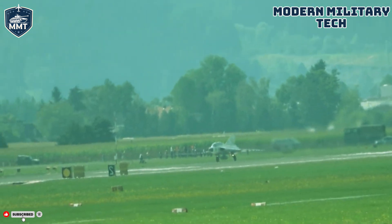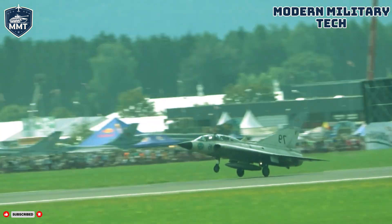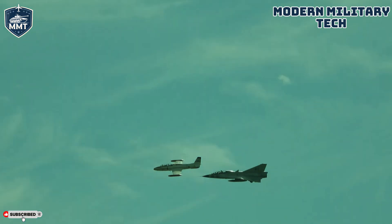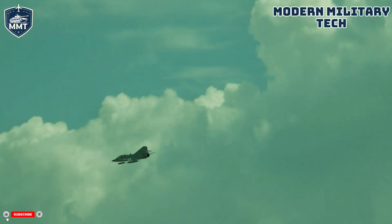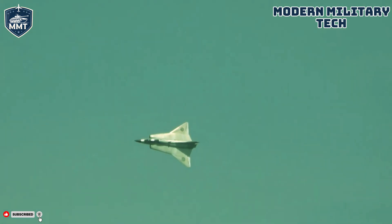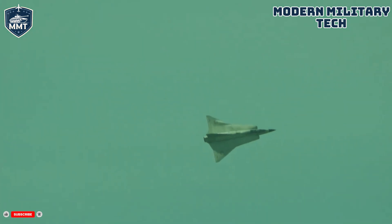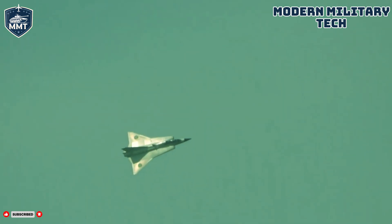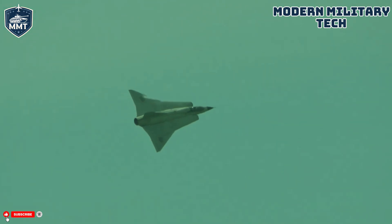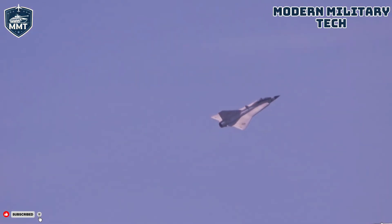What if I told you that one of the most jaw-dropping aerial maneuvers — a move that seems to defy the laws of physics — wasn't invented in the 21st century? What if it was first performed, accidentally, by a fighter jet born in the 1950s? A jet from a nation famous for its neutrality, yet responsible for creating some of the most formidable military hardware in history. This is the story of the Saab 35 Draken, the Swedish dragon.